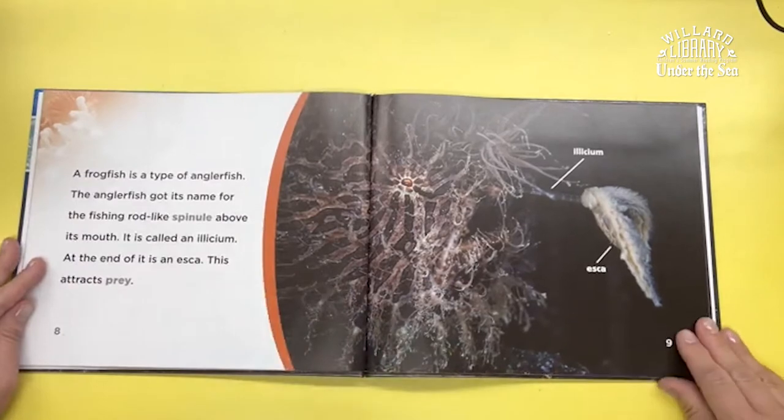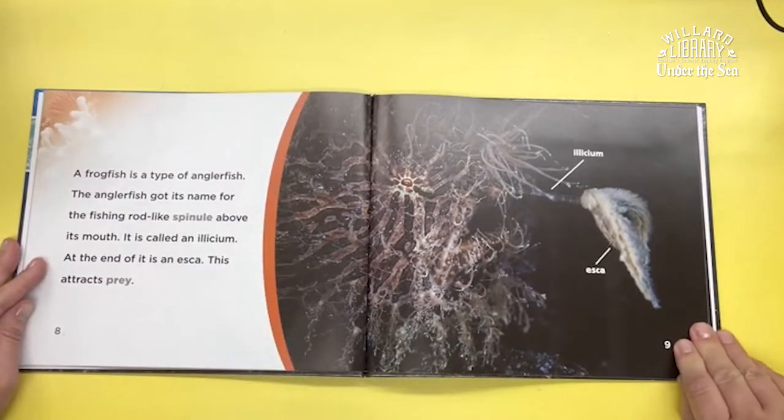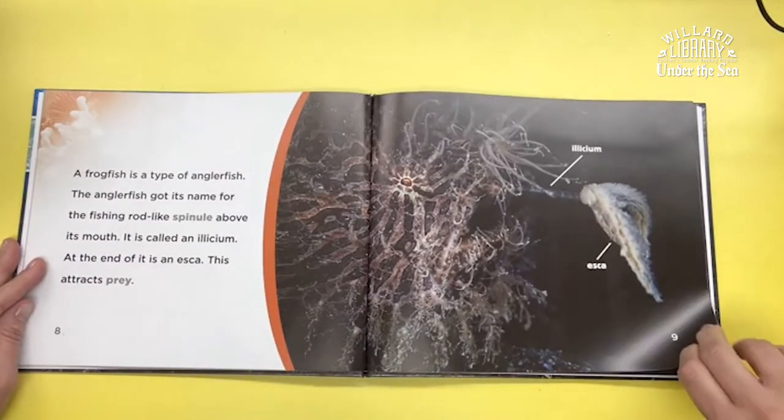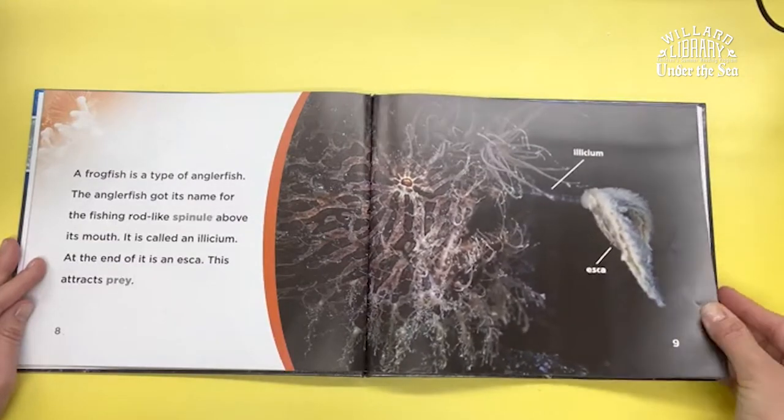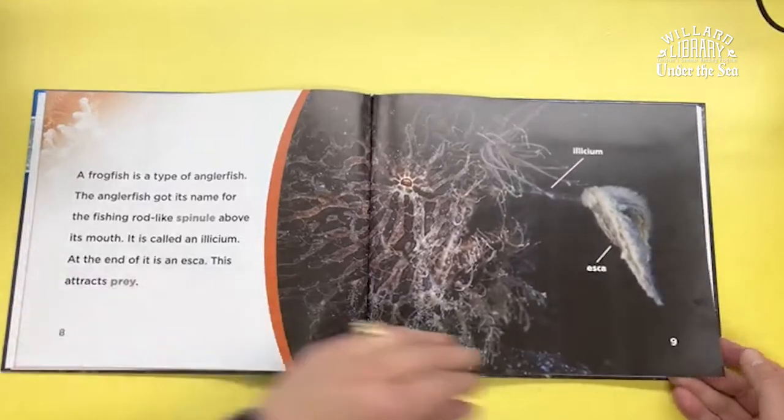A frogfish is a type of anglerfish. The anglerfish got its name for the fishing rod-like spinule above its mouth. It's called an illicium. At the end of it is an esca. This attracts prey.